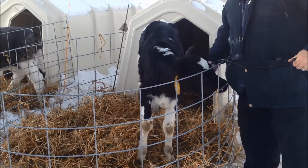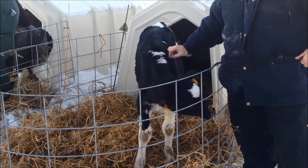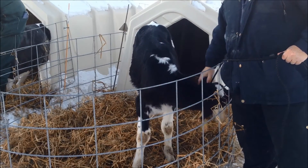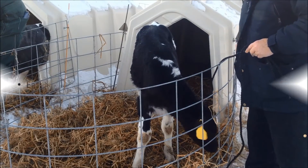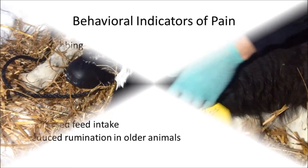This technique is much easier for both the handler and the calf. Removing the bud is a bloodless procedure and is associated with less chronic pain. We recognize pain in cattle by watching their behavior. Post-procedural behavioral indicators of pain include head rubbing, head shaking, neck extension, ear flicking, tail flicking, lying and rising, and decreased feed intake or reduced rumination in older animals.